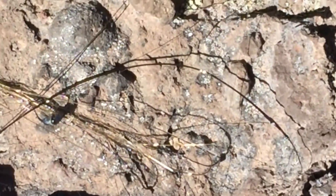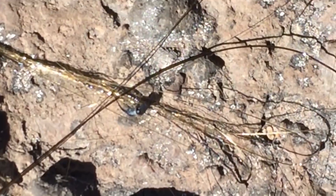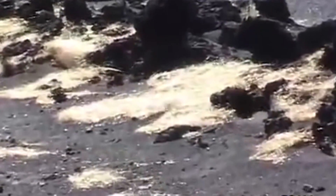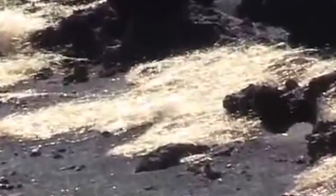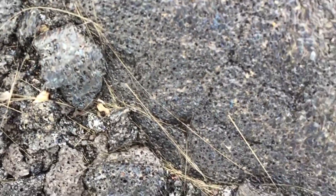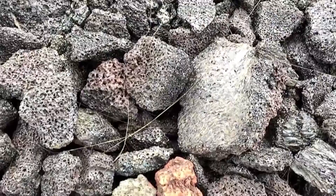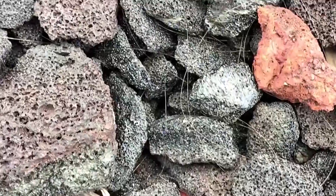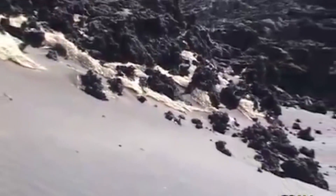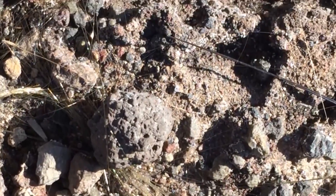These strands are believed to have been carried away several kilometers from their origin by the wind. Strands of Pele's hair are extremely thin, almost always under half a millimeter in width. They range in length from tiny broken pieces up to strands as long as two meters. Their appearance is almost similar to coarse human hair with a golden brown color.